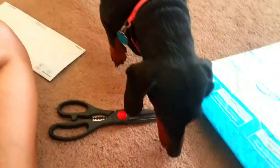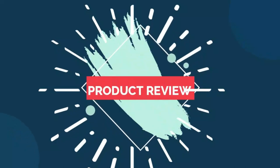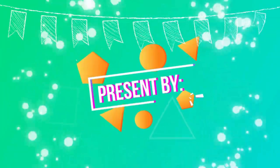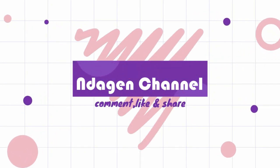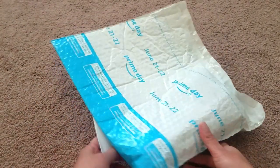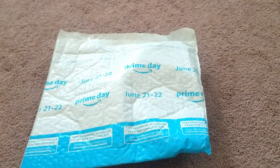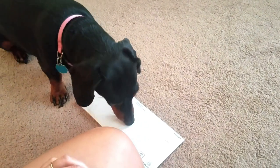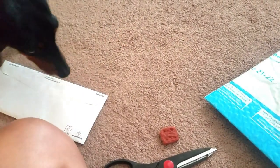Alright guys, welcome back to my YouTube channel! So anyway, I got a package today and it's for my dog — she's right there. What do you want? She wants her cookie. No! I didn't say get it!